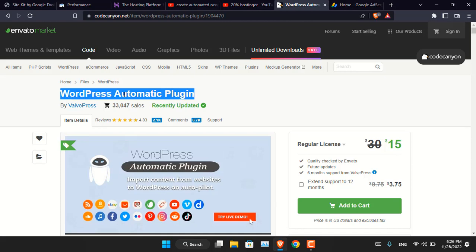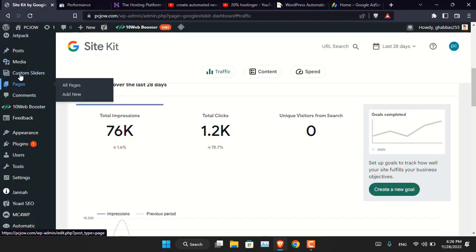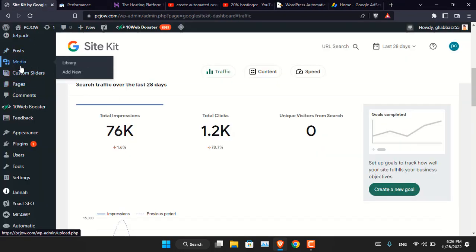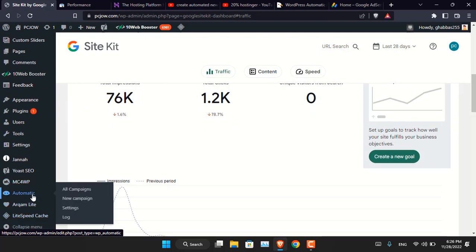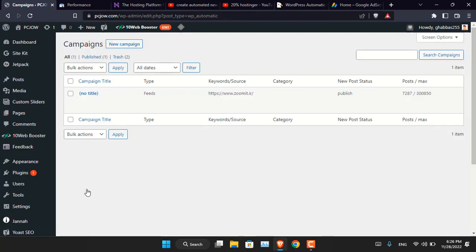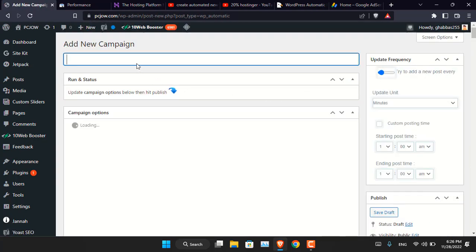This plugin is the one doing everything — basically doing all the job. Let me show you. This is my website pc.com, created based on the same theory; every content has been published here using that plugin. Once you have installed the plugin, you will see this option — go ahead and click on 'All Campaigns' and from here create a new campaign.